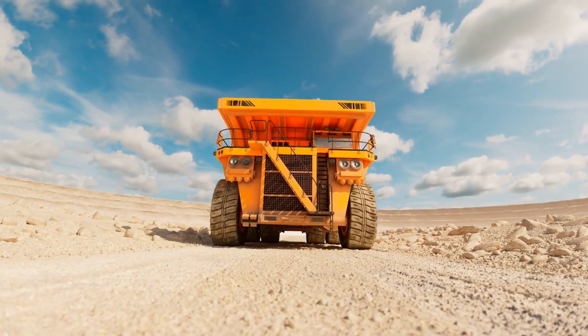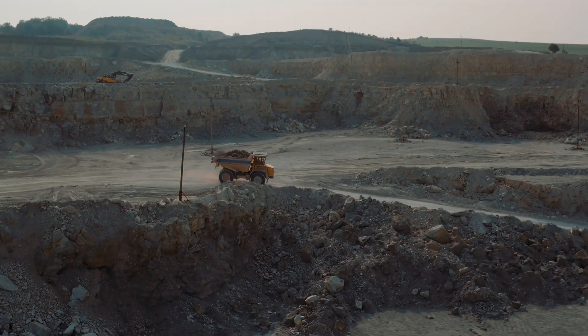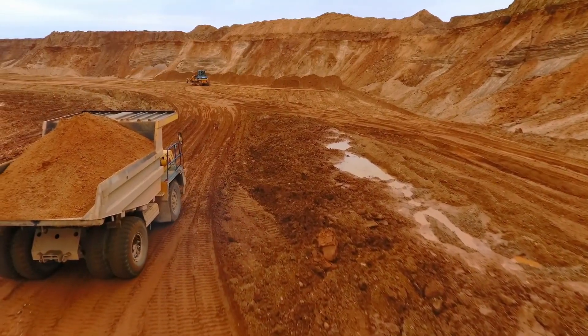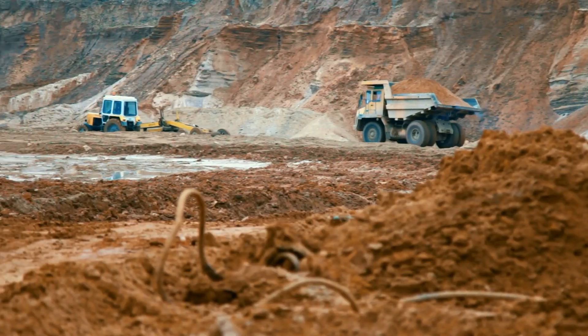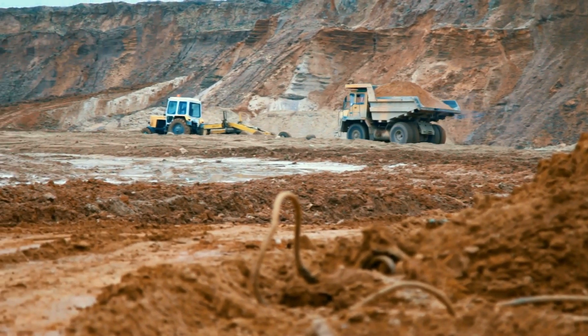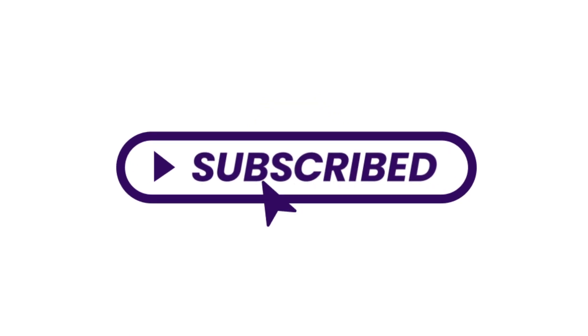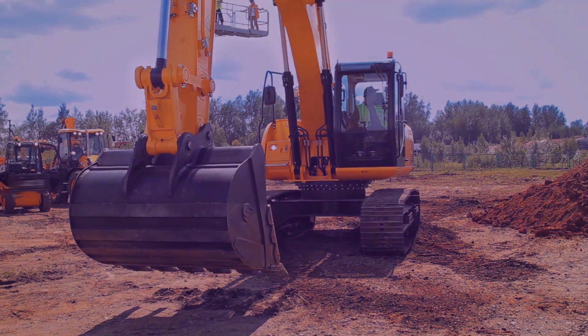And there you have it — the giants of the mining world, these ultra-class trucks that are essential for the most massive mining operations on the planet. Thanks for joining us today for this incredible journey into the world of colossal machinery. If you found this video as fascinating as we did, please show your support by hitting that like button and subscribing to SuperStructures for more awe-inspiring content. We'll be back with more incredible stories of engineering marvels. Until then, stay tuned and stay curious.